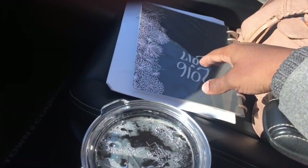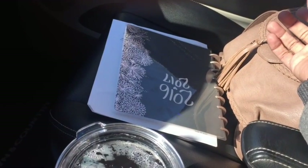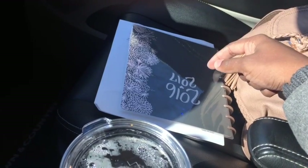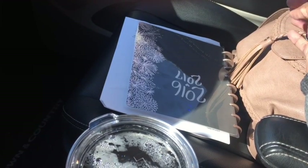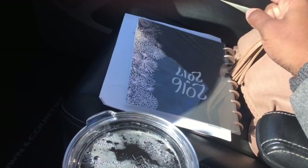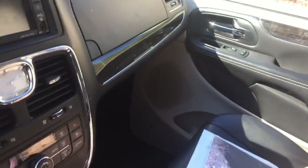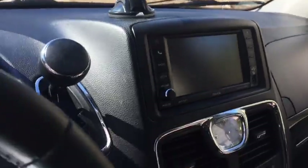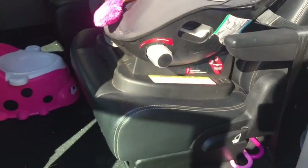In the passenger seat I keep my purse and my planner, because I take my planner everywhere. That's how I keep up with bills, my grocery list, appointments, and important papers — like Cameron has a field trip coming up so her permission slip is in there. If I go to an appointment and have free time I can fill it out and write it down in the finance section. I also have my phone and camera mount so I'm not driving dangerously.